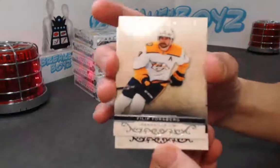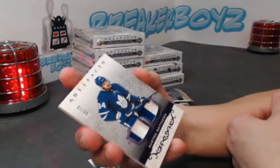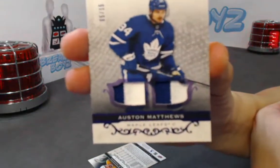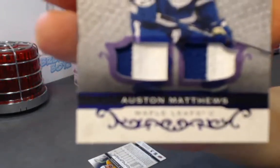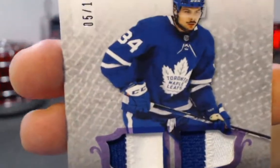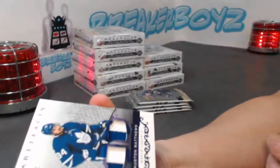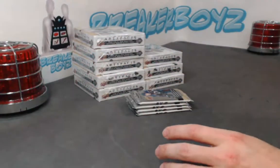No waiting — boom! Mr. Austin Matthews out of 15, we got a Purple! Purple patch of Matthews. How's it looking? It's okay, not a gem mint card, but pretty solid.